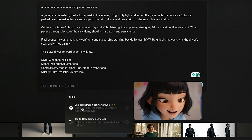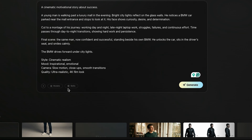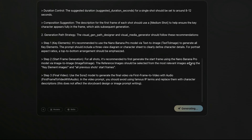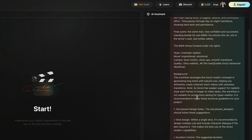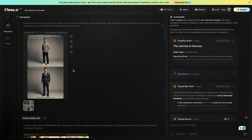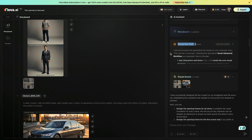After pasting the prompt, I select the video model, and since we're creating a cinematic video, I choose the video option. Next, I select the skills, and here I'm choosing Sora 2 Rich Multishot Playthrough, which allows multiple 8 to 12 second shots with natural camera cuts and smooth continuity. Once everything is selected, I hit generate, and now you can see that Flova has started processing. The AI assistant creates a creative brief that breaks down the story and mood, then generates a storyboard so you can visually understand how each scene will look, and you can also see the visual generation path showing how the AI plans to build the video step by step.